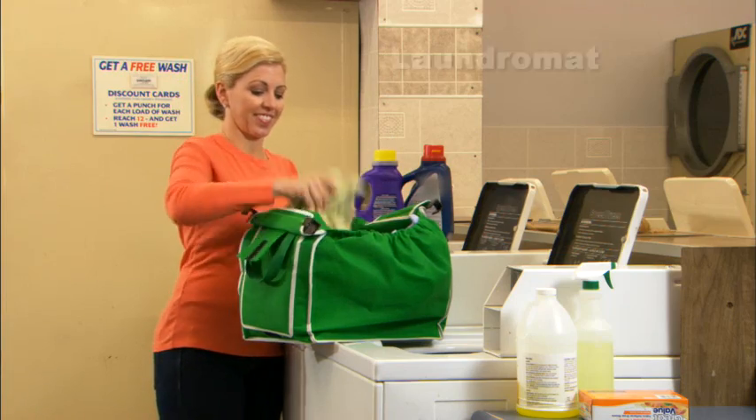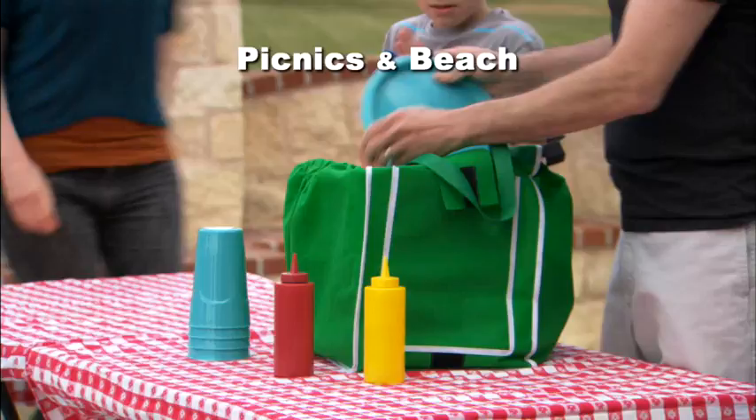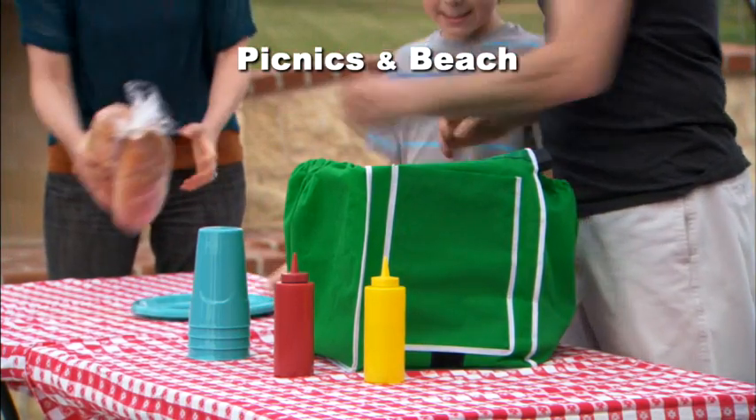And Grab Bags aren't just for groceries. Use them at the laundromat, to store and carry toys and stuffed animals, or even on picnics and trips to the beach. I use my Grab Bag to carry lots of different things besides groceries. I like that it expands to carry a lot or a little, and the handles don't hurt your hands when you carry it. The bottom is flat so it stands up.